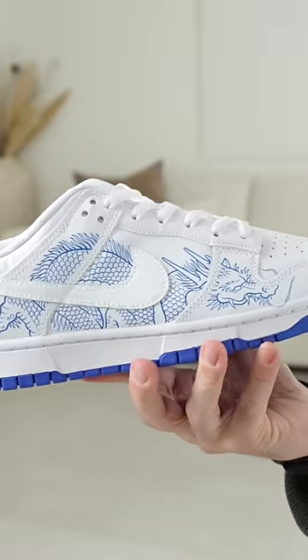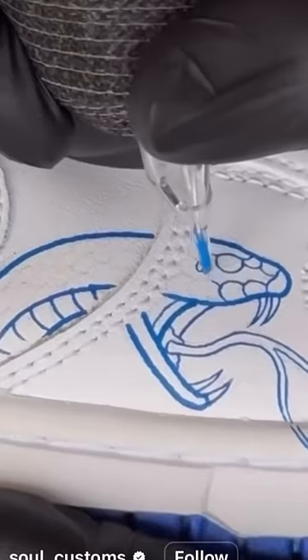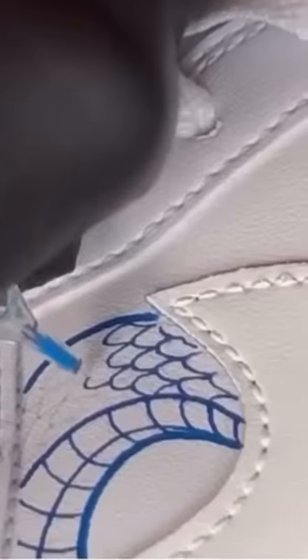I also thought to myself, why does this exist? Surely you can get the same results with a paintbrush? Turns out you can't. The lines on here are so thin and accurate, it would be impossible to replicate with a paintbrush.